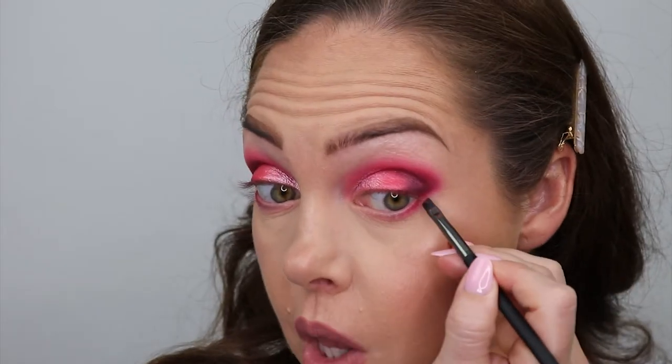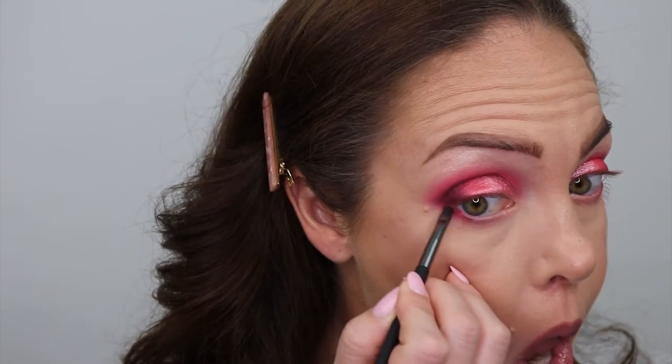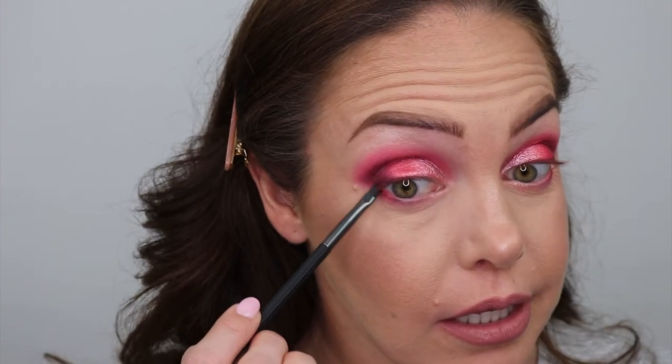Why does this eye look brighter? Sometimes I feel like this eye, because it's the first one I do, ends up being the more mediocre one, and then the second eye is more fine-tuned and precise because I have an idea of what I'm doing by then.